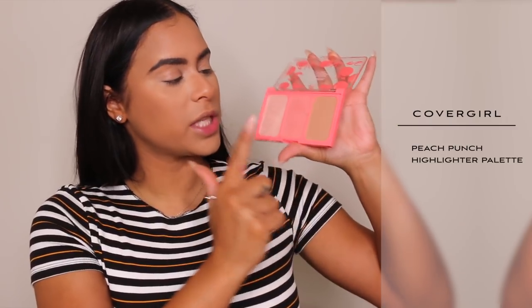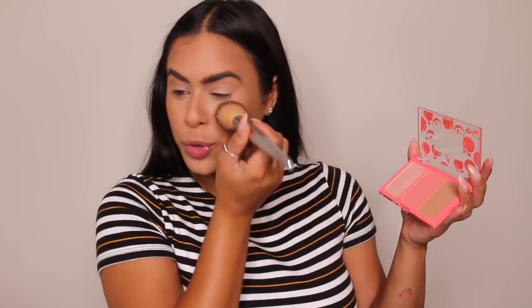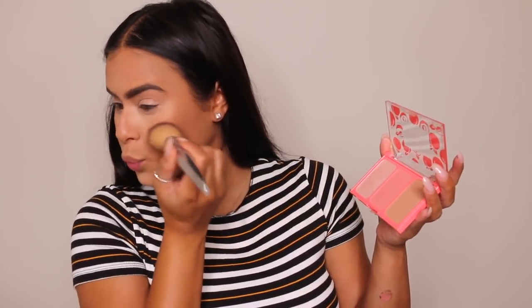We're also going to do a little blush. This smells so good — it's by CoverGirl and it's the Peach Punch highlighter palette. It has a highlight, a blush, and a bronzer. This is one of the best lighting products ever. We are doing just a little bit of this blush because I feel like it's super peachy, so I don't need all that much.